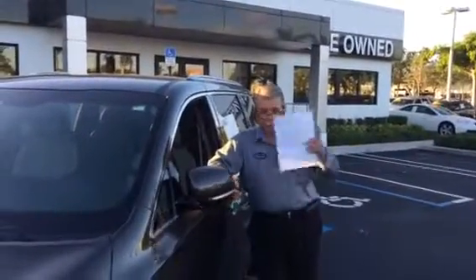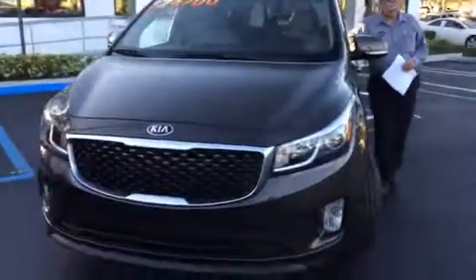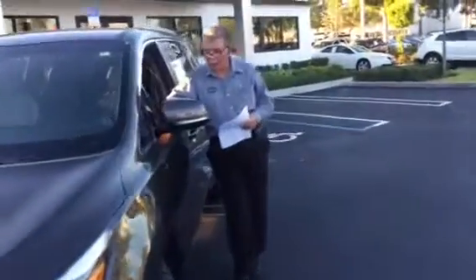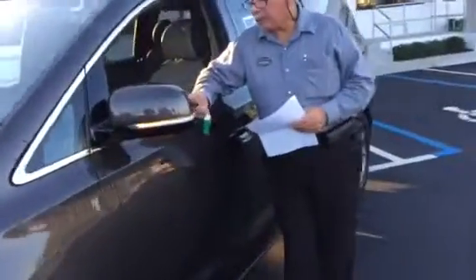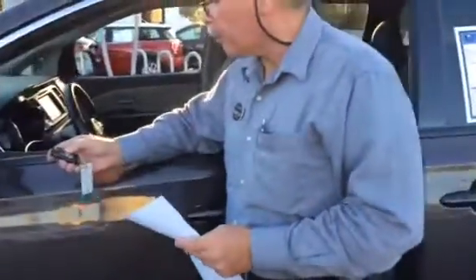Hi there, it's Fritzy at Delray Buick GMC. Nice to see you. Notice that the mirrors do work power. This is the beautiful 2015 Kia Sedona L. This is quite the van, and just from the remote I'm going to open a couple of doors and have the mirrors fold out.